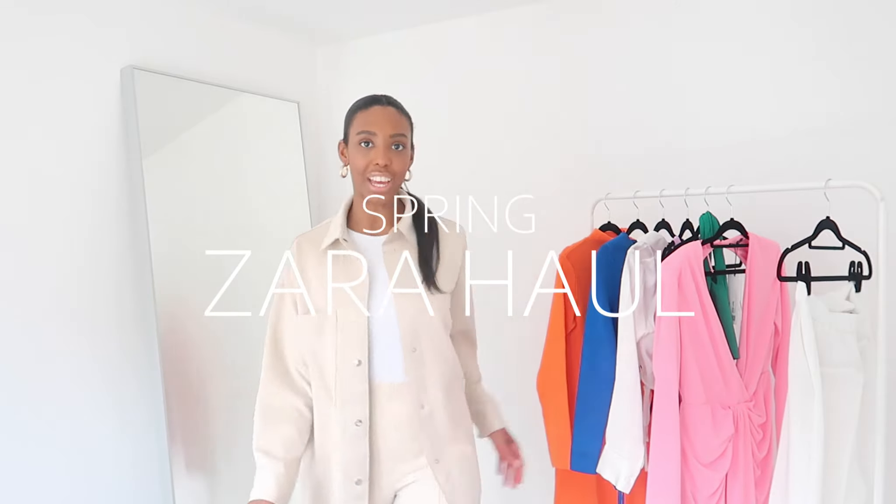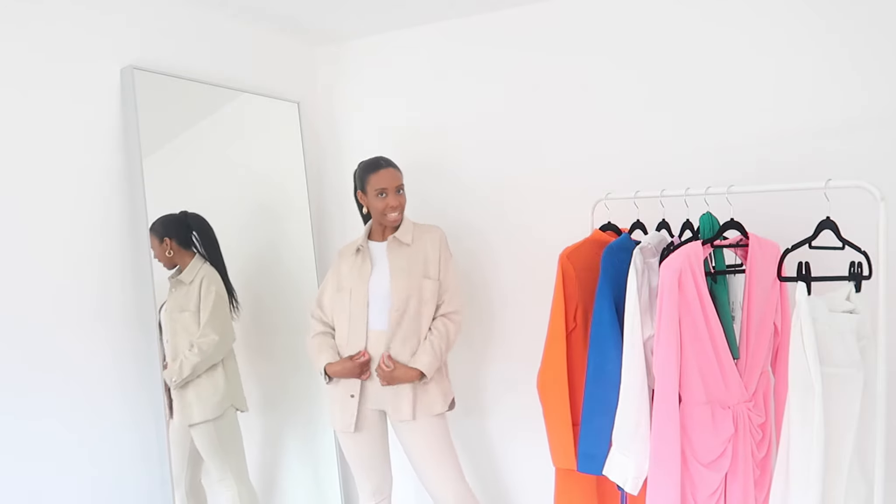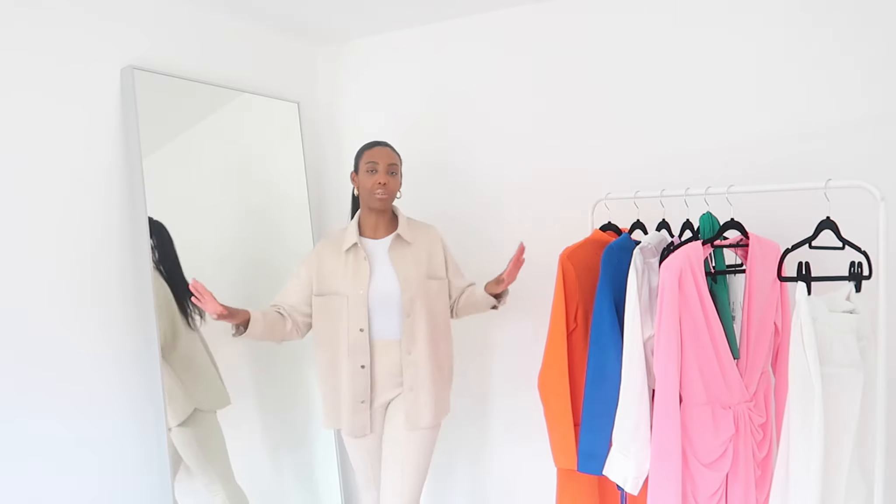Up first we are starting with an all neutral look. This bodysuit is Zara but it is in fact old. If you haven't tried the Zara bodysuits then you have not lived — they're so versatile, they're amazing. I literally live in the bodysuits. Now up first we have got this amazing faux suede jacket.